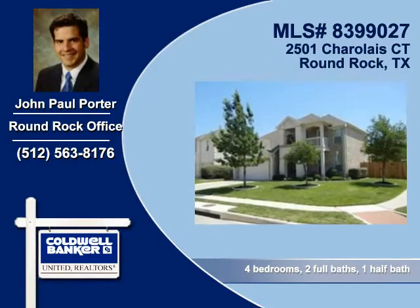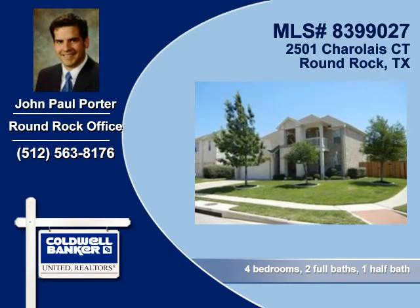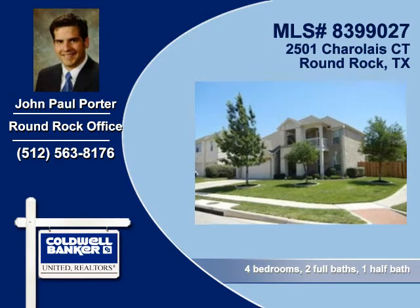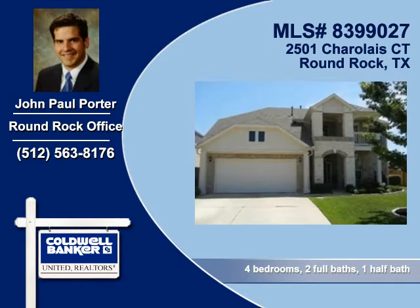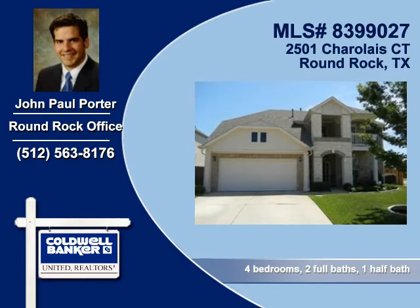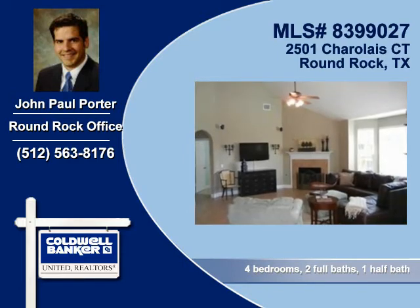John Paul Porter of Coldwell Banker United Realtors shows you this very desirable home in Round Rock. The attached garage provides protection from the elements. Cathedral ceilings soar upward creating a lively, uplifting feeling.